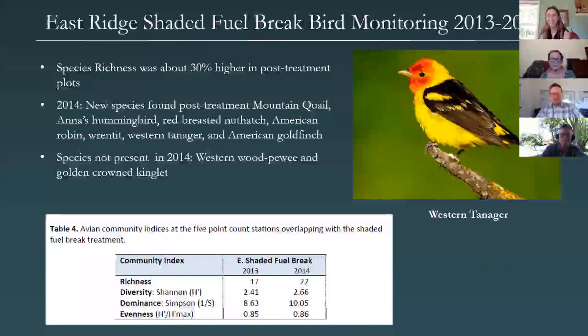The idea is really to get more funding so that we can continue to do this post-treatment monitoring, because that's the important component — how are we altering these forested landscapes and what changes in bird species do we see, using that as a kind of adaptive management feedback mechanism.